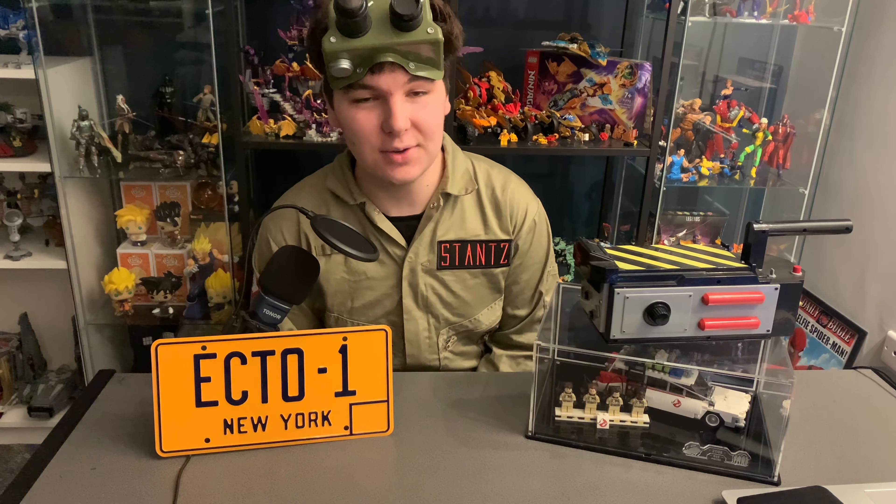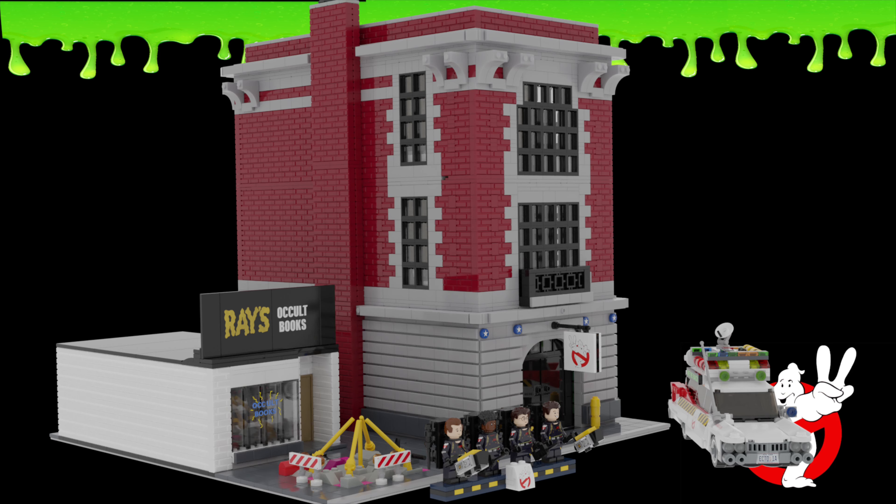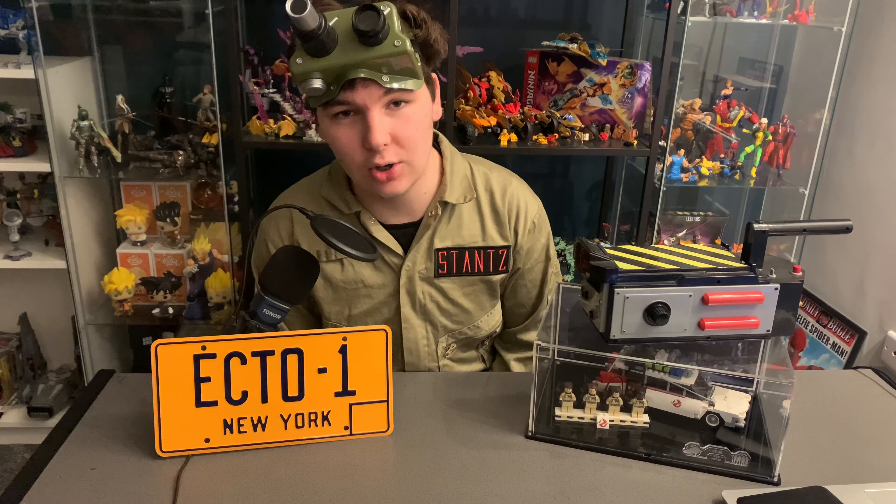Here we have the UCS Ghostbusters Firehouse HQ. This is the biggest build I've ever tackled. It has over seven thousand four hundred pieces — this thing is massive. We've got the main Firehouse, Razor Cult bookstore, the Ecto-1A from Ghostbusters 2, and four brand new minifigures for you guys to enjoy.